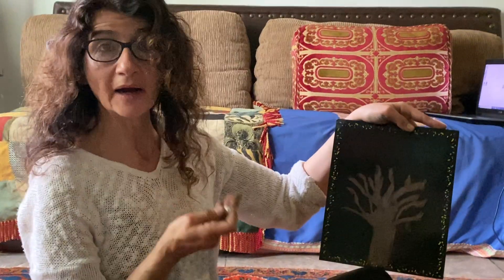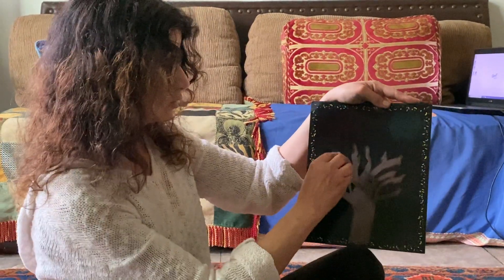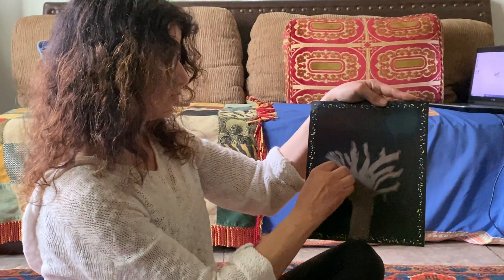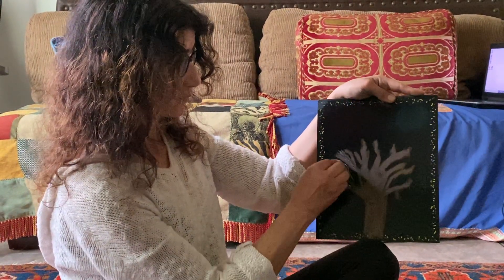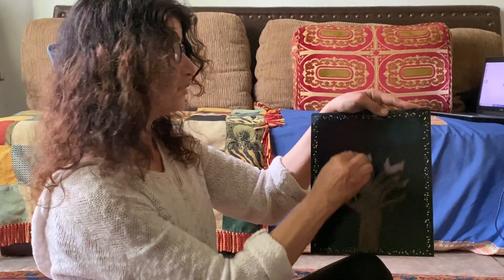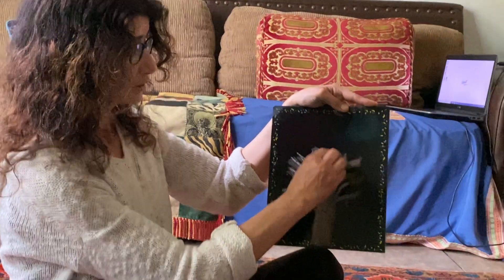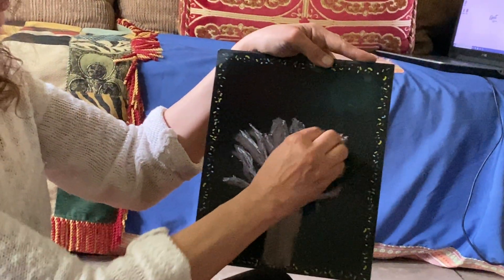The tree doesn't have any leaves — they all fell down when it was autumn, the wind took them away. And now the tree is covered with snow — la neige. We have white all over. No leaves, no flowers, no fruits. Only snow, snow, snow, snow. La neige.